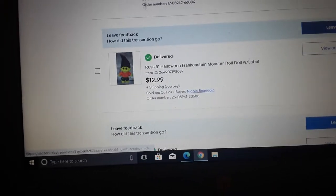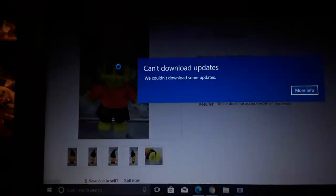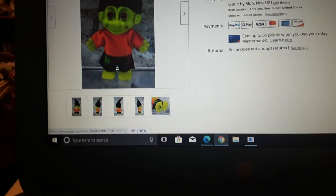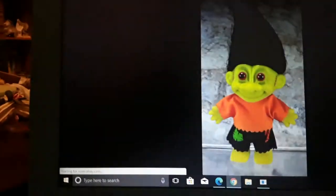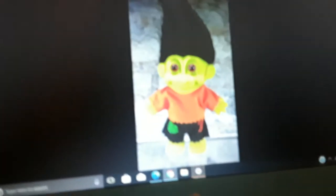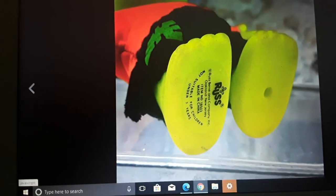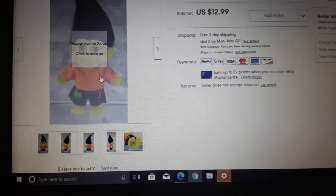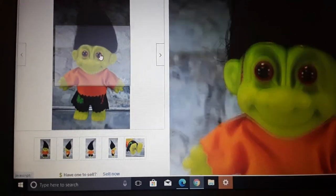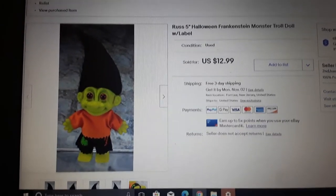Here's one I didn't expect to sell — a troll Frankenstein figure made by Russ. There were a lot of them available. It was almost Halloween so I got it listed right away and it sold right away. It might even glow in the dark — we didn't try that. Normally I don't ship on Saturdays but since it was almost Halloween I shipped it Saturday, being nice.